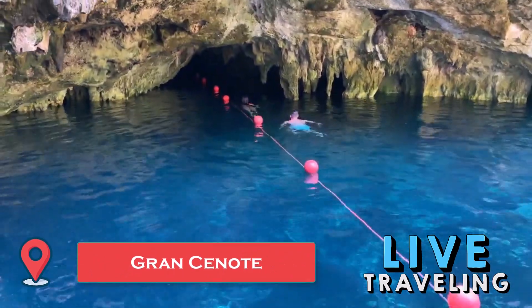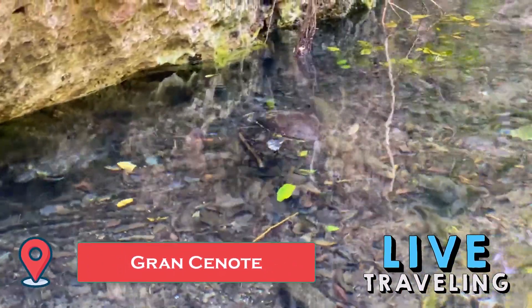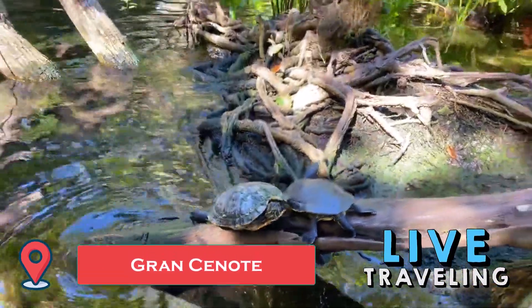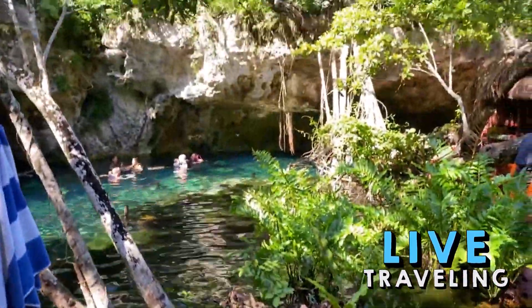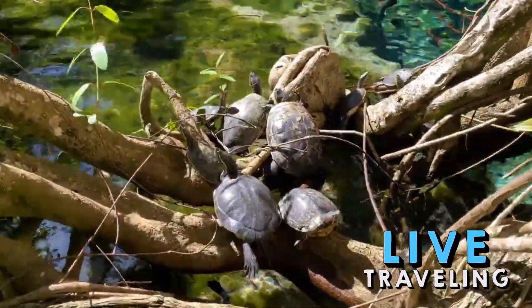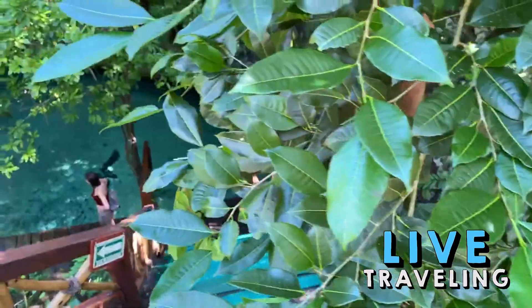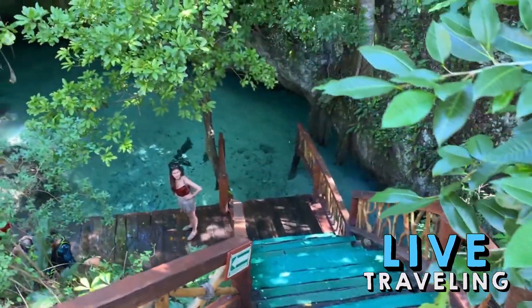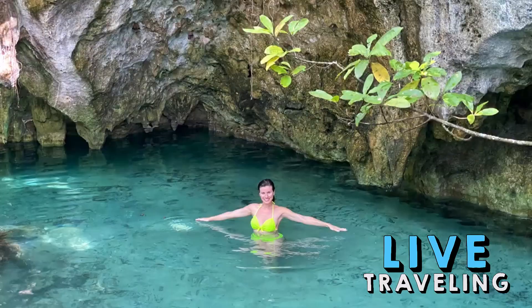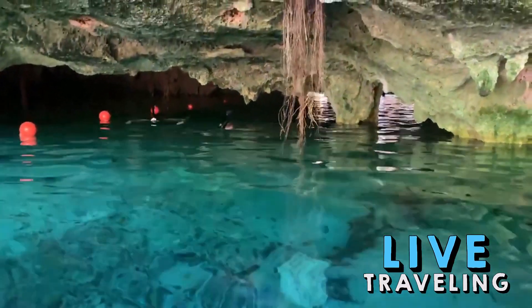Right by the road outside Tulum, Grand Cenote gets a lot of visitors, but as the name suggests this pair of partially submerged caves is massive, so finding a quiet space only requires swimming a little further. Grand Cenote is also great for families and inexperienced swimmers — wearing the provided snorkeling gear and life jacket, you just dip your head in the transparent water to appreciate magical rock formations, bats flying or nesting overhead, and turtles paddling beneath you.